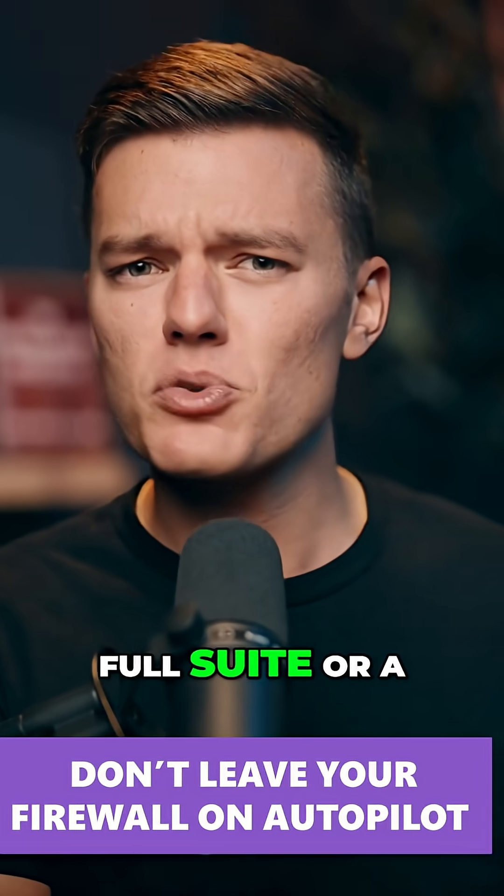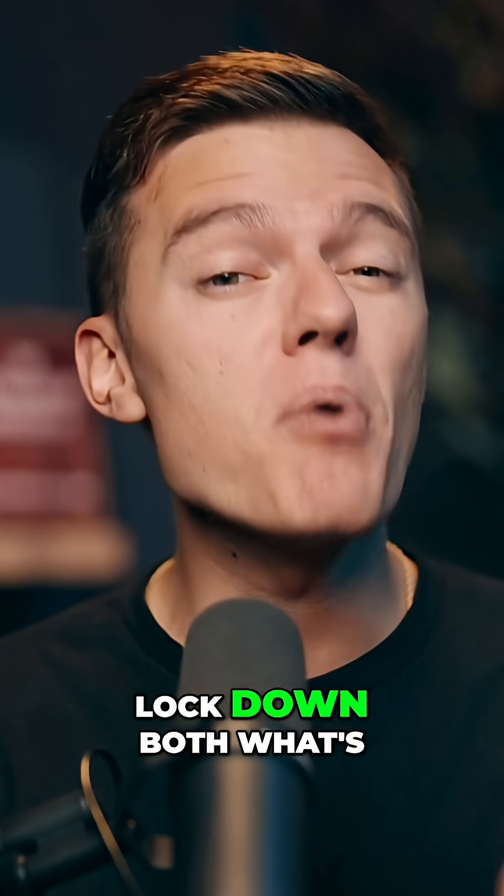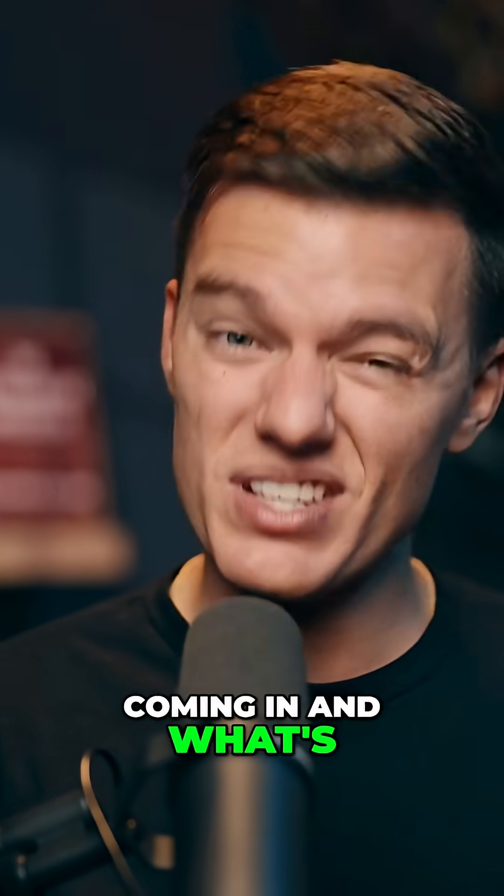Whether you choose a full suite or a lightweight add-on, make sure that you lock down both what's coming in and what's sneaking out.